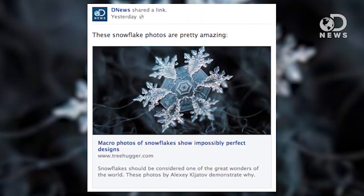Anthony and Lacey here for DNews. After we posted some gorgeous snowflake macro photography on our Facebook, we got a lot of questions about the very nature of snow itself. So let's talk about snow.